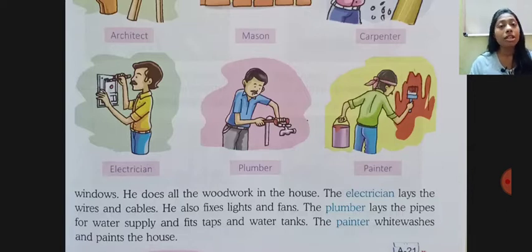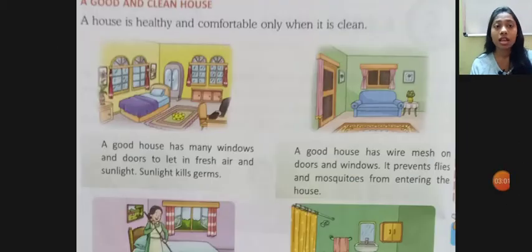The painter white washes and paints the house. Finally, when the house is ready, the painter paints it in good colors. So here we have 6 different workers. These people are very expert and do very specific work. When all these people come together, they build a good and clean house.